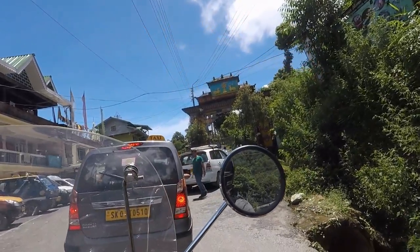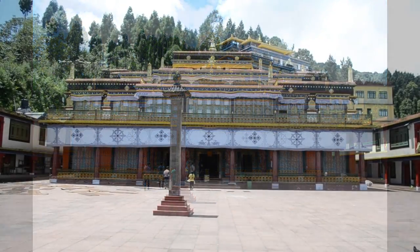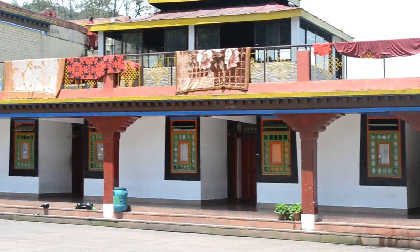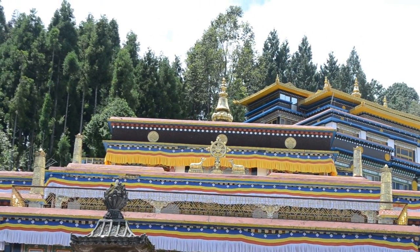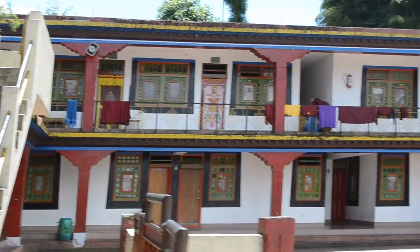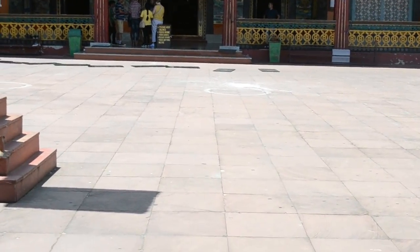Rumtek Monastery is a must-visit place if you are coming to Gangtok. It doesn't require too much effort or money. Compared to other monasteries, Rumtek has more security and restrictions — vehicles are not allowed inside the compound, so you have to park outside and walk up the hill, though it's not very steep. Also called the Dharma Chakra Center, the monastery has a golden stupa, which is probably one reason for the increased security. There is also some controversy surrounding it, but I won't get into that — I came just to see and enjoy the place.